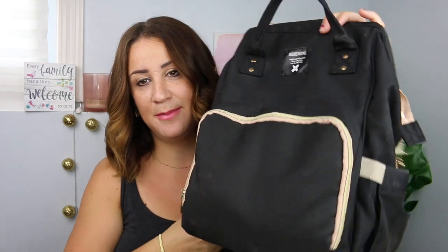Today's video is going to be what's in my diaper bag. I did a video a while back about what's in my foster care diaper bag as far as what I pack for visits, but this is what is in my diaper bag right now. My youngest just turned one and my older daughters are five and six, so this might be a little bit different. But let's talk about the diaper bag first.